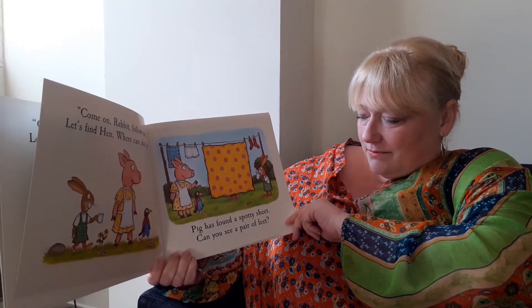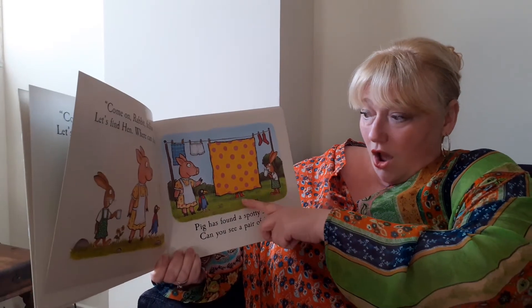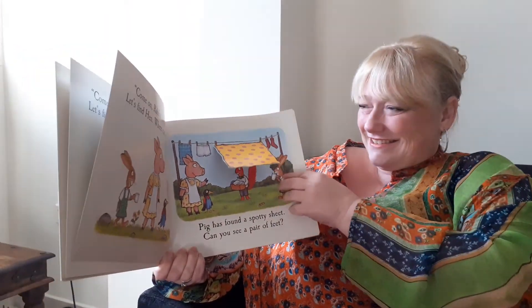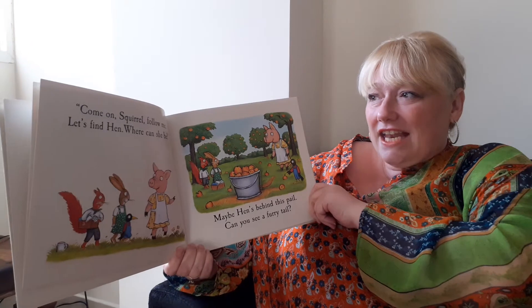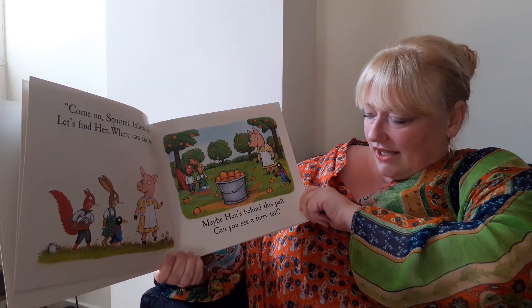Pig found a spotty sheep. Can you see a pair of feet? Look. Shall we lift it up? It's a squirrel. Come on Squirrel, follow me. Let's find Hen. Where can she be? Maybe Hen's behind this wall.